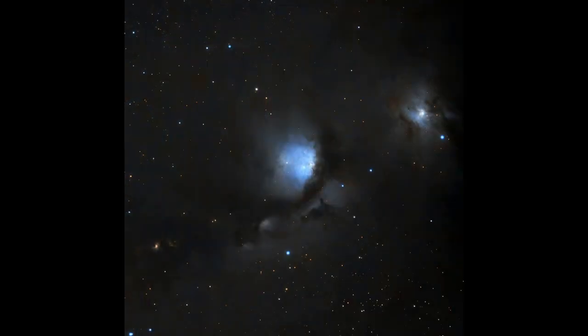I stacked them all up and had a bit of trouble with my flats — not sure what was going on, but sometimes these things happen. I stacked them all up and this is what I got. It's okay, but when you look at some of the other images people are capturing of M78, I know I'm not matching them, but hopefully next year with a bit more experience it'll be a little bit better.